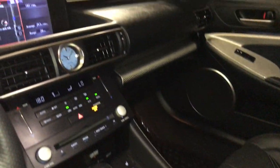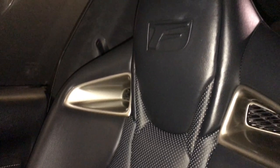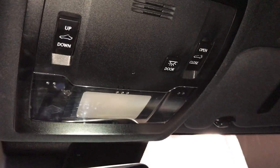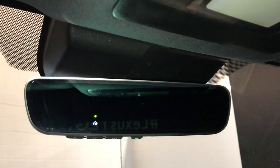Lockable glove compartment, power tilt and sliding sunroof with a sun shade. Controls are overhead, with hands-free lighting and an auto-dimming rearview mirror with three integrated garage door openers.